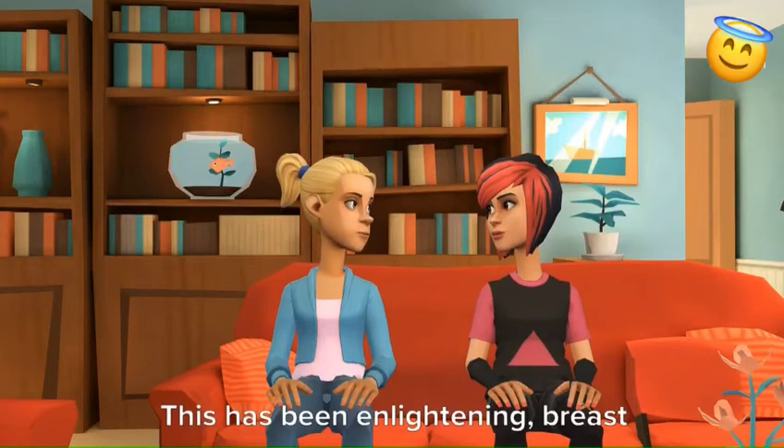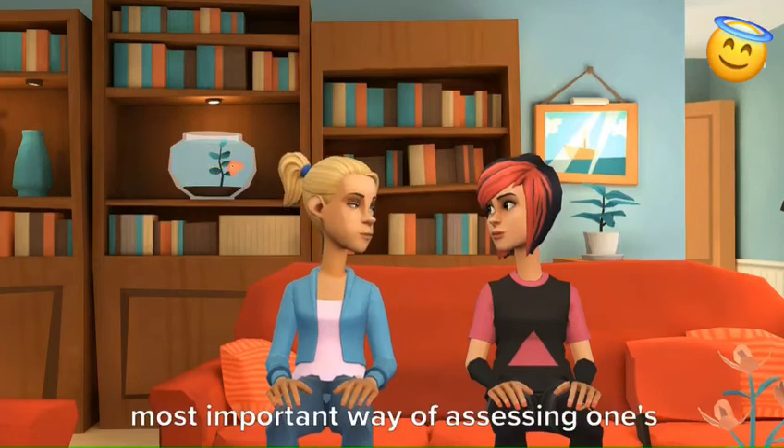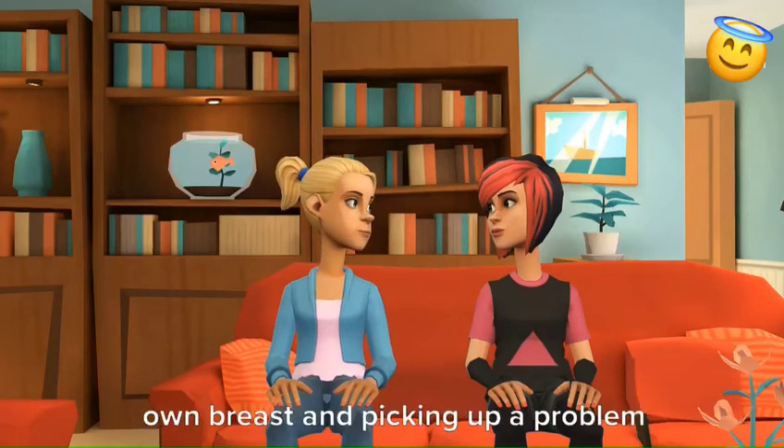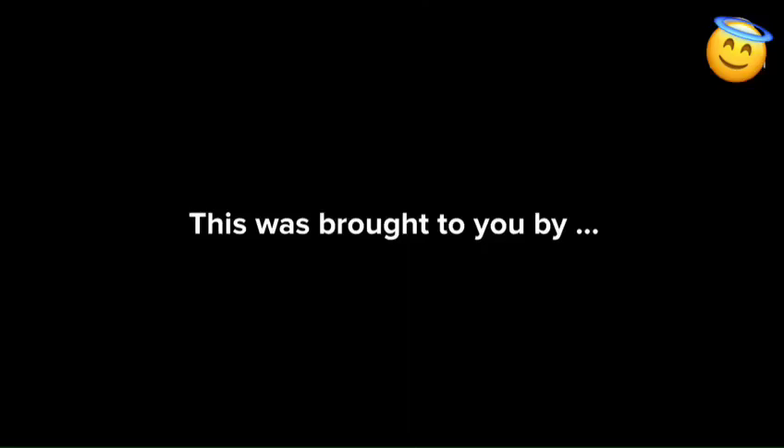This has been enlightening. Breast self-examination is the simplest and most important way of assessing one's own breast and picking up a problem early on. Thank you for doing this with me.